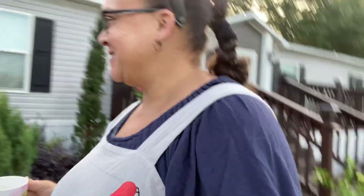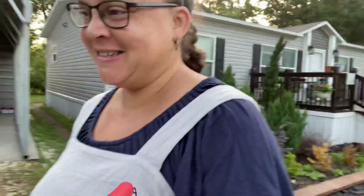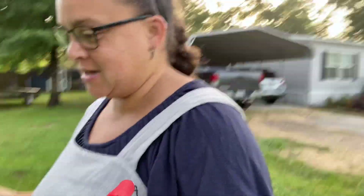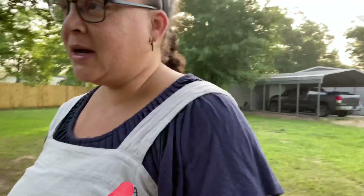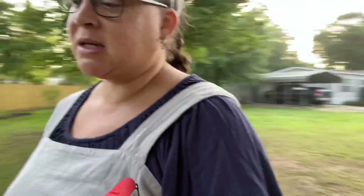Welcome to week two of the garden tour. We had a lot of rain last night so it's going to be a little sloshy out here. It's also about 70 degrees at 7 a.m. I'll probably get my okra seeds planted today because our nights are about to get a little warm and sultry.